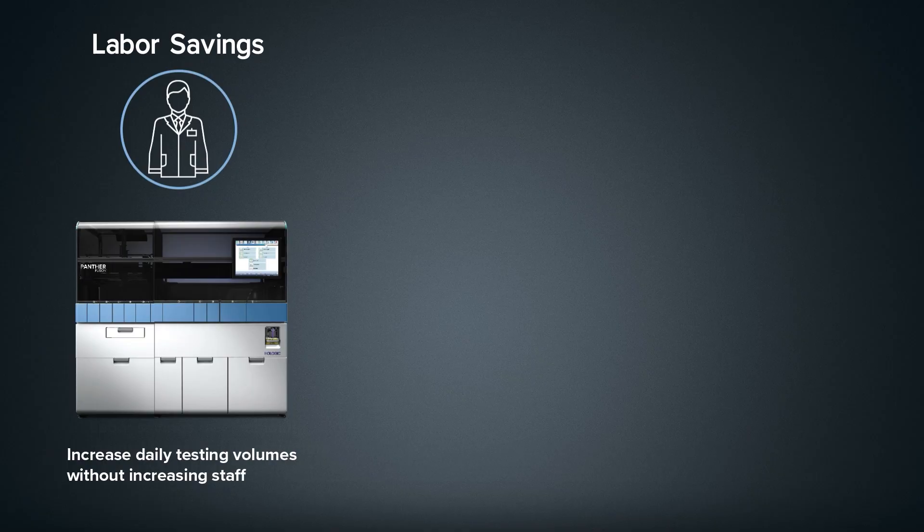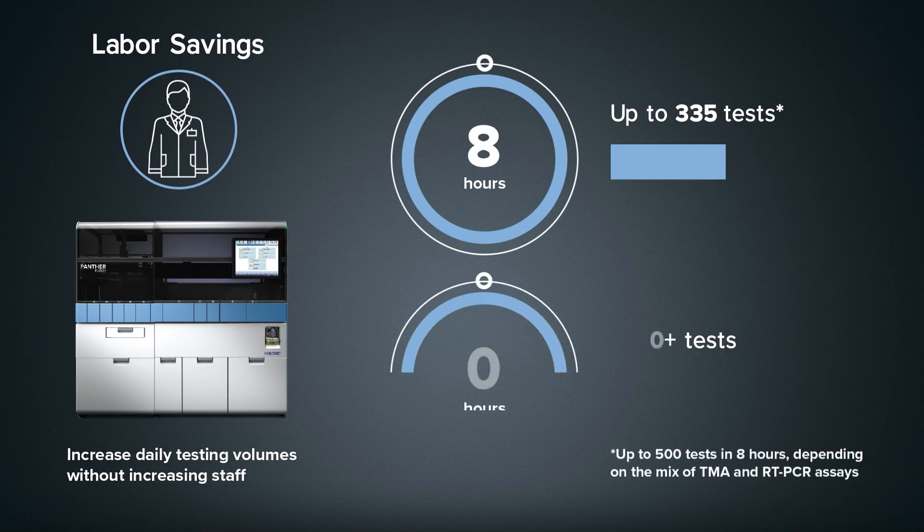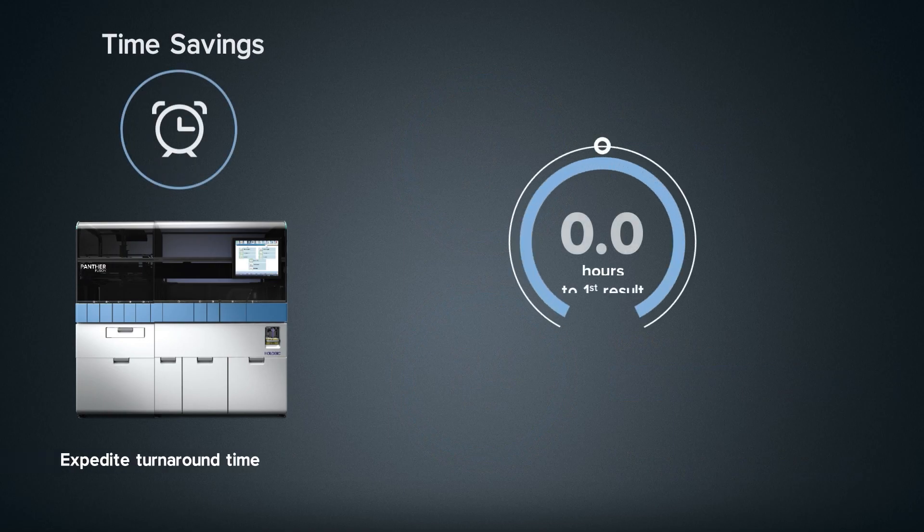Increase daily testing volumes without increasing staff, with a throughput of up to 335 tests in 8 hours or over 1,000 tests in 24 hours, and access first results in as little as 2.4 hours.